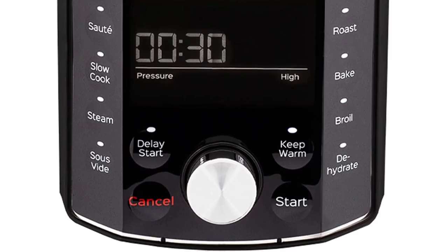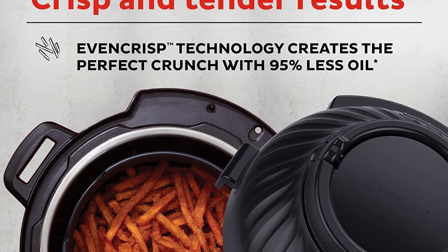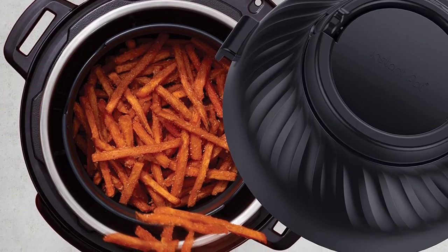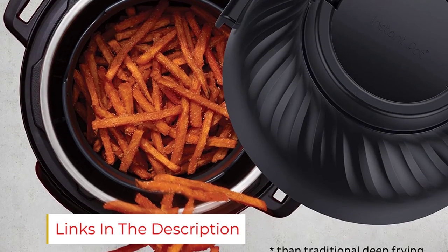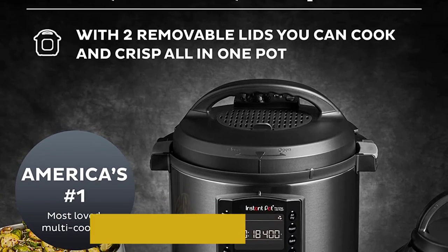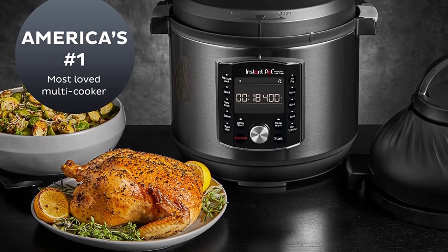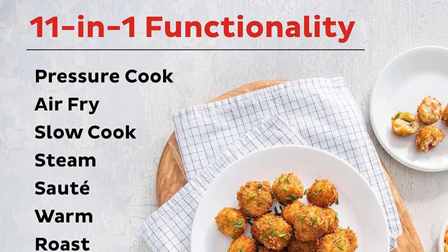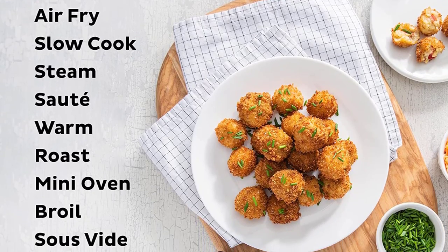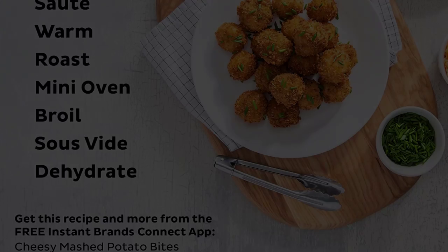roast, toast, sauté, sous vide, dehydrate, steam, slow cook, and more. Swapping its lid transforms it into the air fryer. Its crisper technology and 8-quart capacity are ideal for large meal prep and entertaining. A dual-frying function browns and crisps the exterior of food, enhancing its look and taste. Its five programmable settings let you save your own special recipe presets. Accessories such as a multi-use steam rack, a multi-level air fryer basket with a dehydrating and broiling tray, and a heat-resistant protective pad and storage cover are valuable bonuses. Removable parts are dishwasher safe. This multi-cooker will become a fast favorite if you're an appliance minimalist.